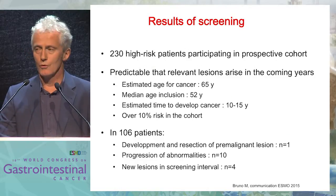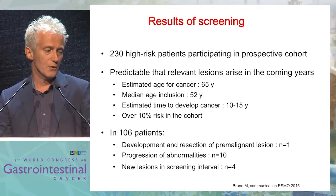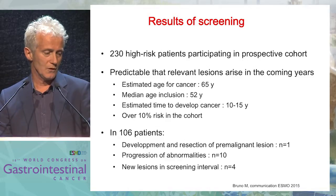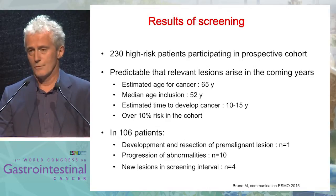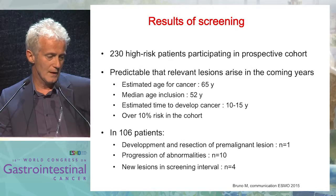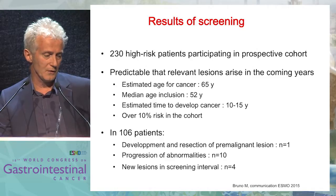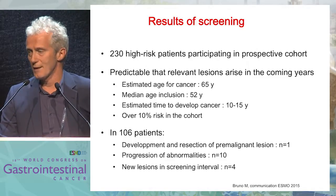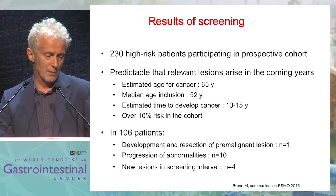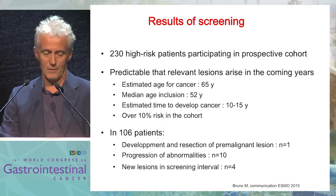Last year, Marco Bruno presented a nice study of Holland's screening. 230 high-risk patients participated in a prospective cohort with a median age of 65 for cancer — the usual age — and the median age at inclusion was 52. They estimated the risk to develop cancer during the screening was 10 to 15 years, and overall they were estimated to have a 10% risk in the whole cohort. In 106 patients, there was development of premalignant lesions in one, progression of abnormality in 10, and new lesions in the screening interval in four.